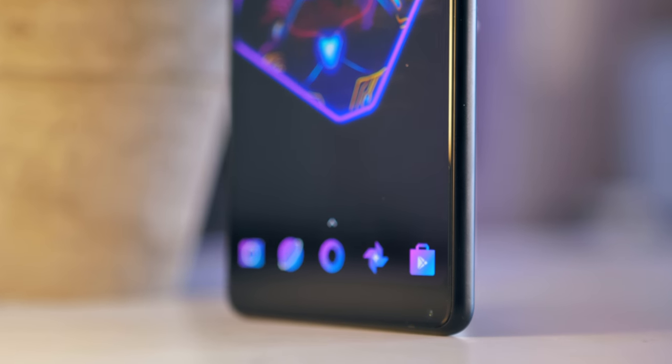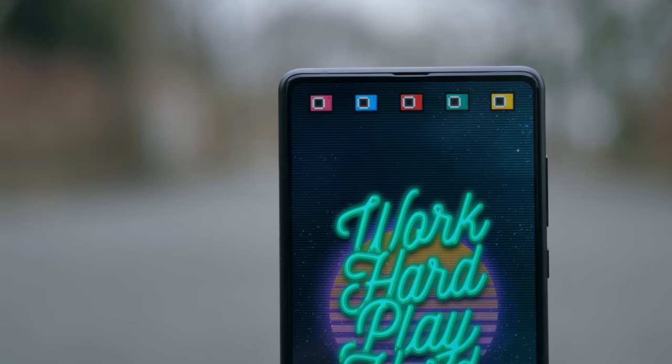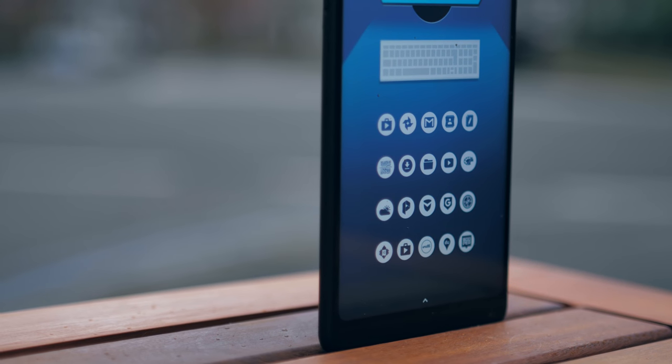What is up guys, and today we've got five increasingly impressive and complex setups created on an Android phone, and we're going to use them to show you guys how you can take your setup to the next level.